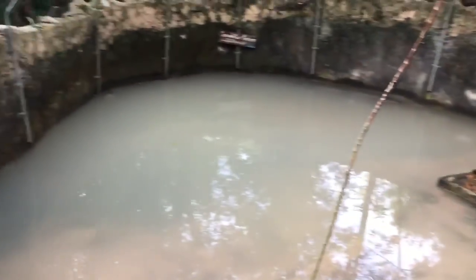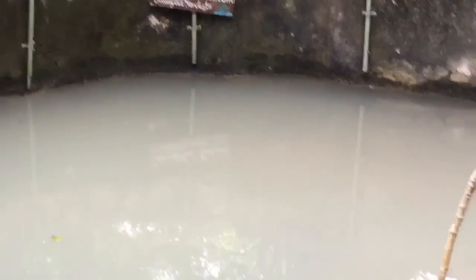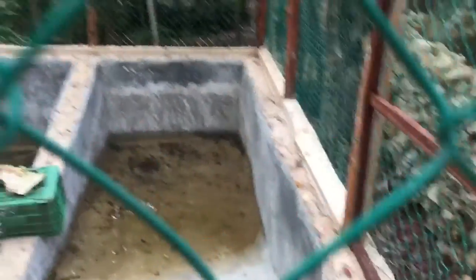Pues no se ven bien porque ha llovido mucho esta noche. No se ven las tortugas — allá se ve una saliendo — ni el cocodrilo, que está por algún lado bajo el agua. En la jaulita de al lado están los hijos, ahí en la esquina.